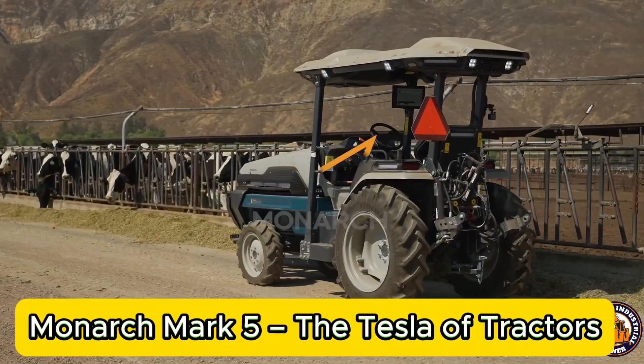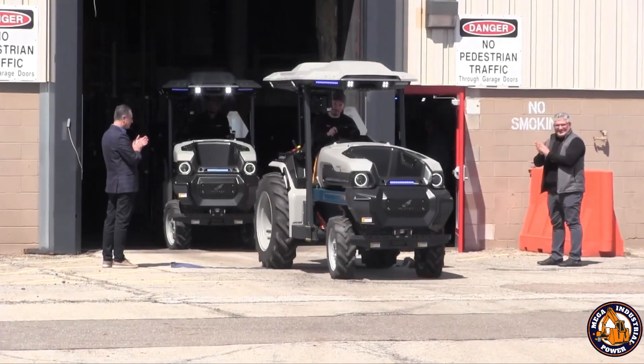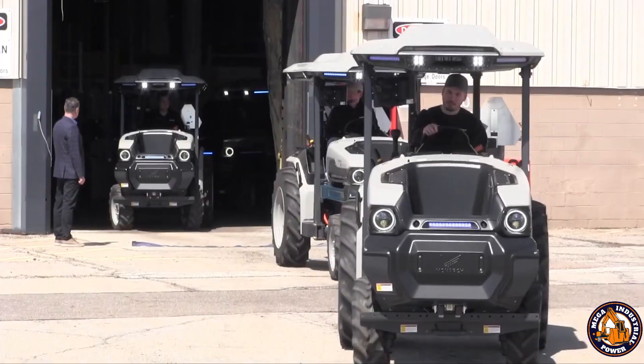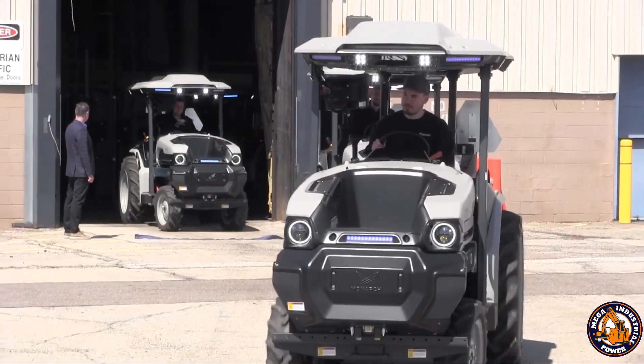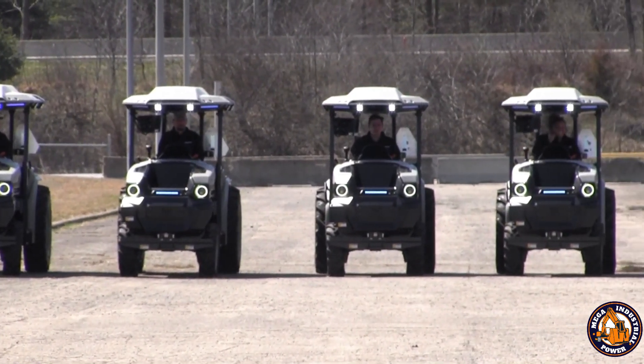If electric cars changed the streets, Monarch is changing the fields. The Mark V is a fully electric, autonomous tractor built for modern, sustainable farming. No fuel, no fumes, no oil changes — just clean energy and precision work.